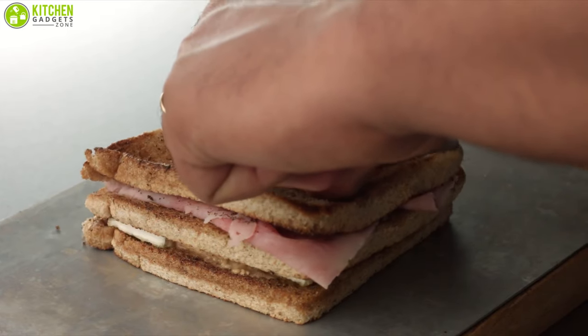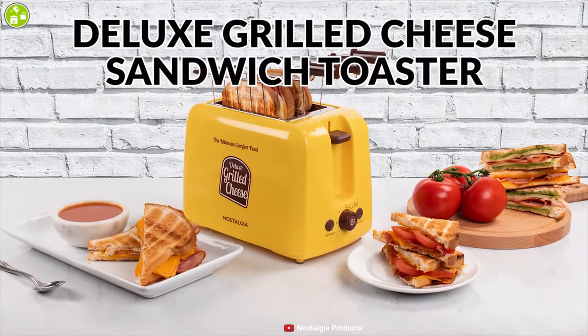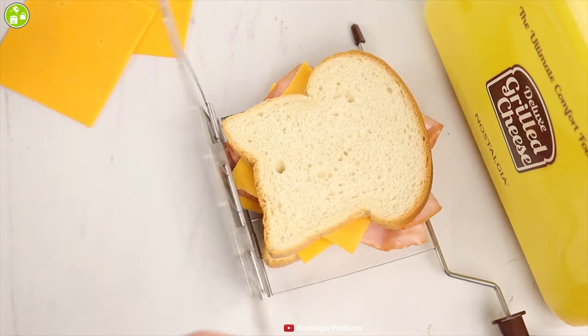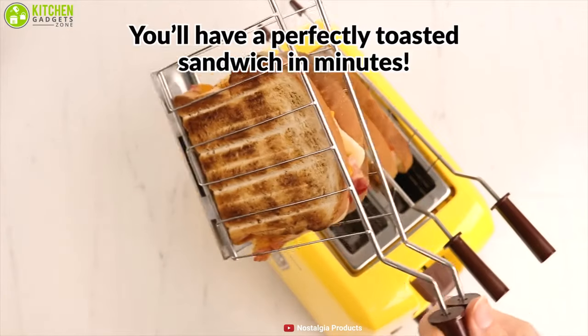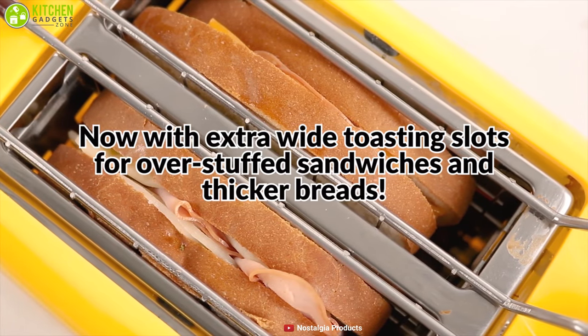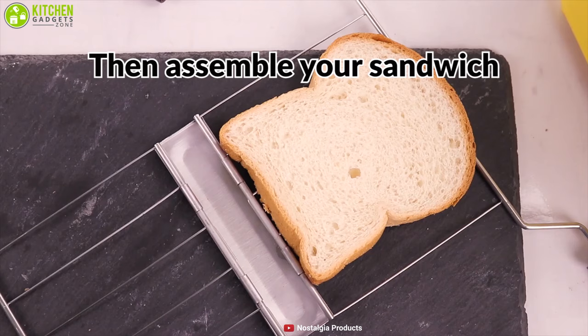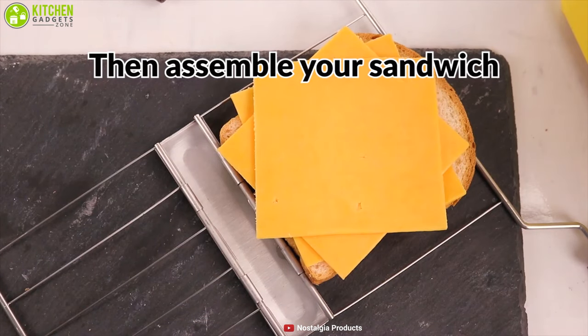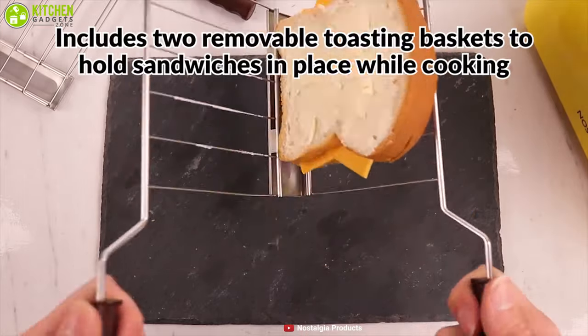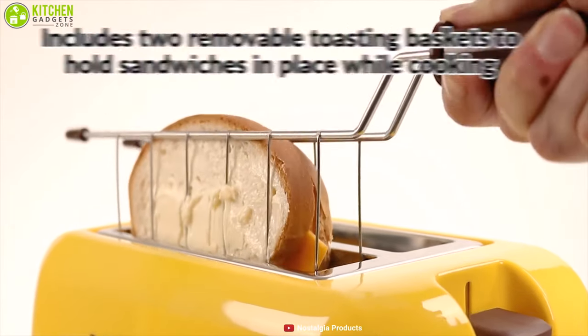Making grilled cheese sandwiches can be made easier with the Nostalgia Deluxe Toaster. Have fun with your kids and make easy grilled sandwiches using this smart and handy tool. This toaster comes with two extra-wide slots making it easier to overstuff your cheese sandwich and allowing you to add extra ingredients for a delicious meal. It has two reusable toasting baskets to conveniently hold your cheese sandwich in place while toasting.